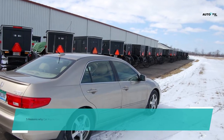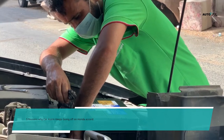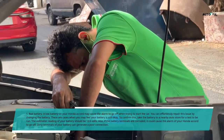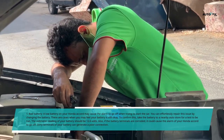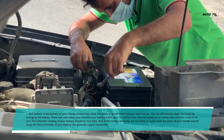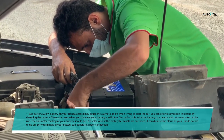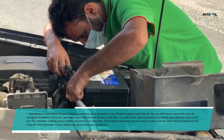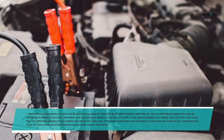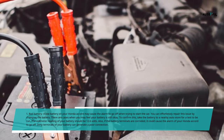Reason 1: Bad Battery. A low battery on your Honda Accord may cause the alarm to go off when trying to start the car. You can repair this issue by changing the battery. To confirm whether your battery is still okay, take it to a nearby auto store for a test. The voltmeter reading of your battery should be 12.6 volts. Also, if the battery terminals are corroded, it could cause the alarm to go off, as dirty terminals can generate a poor connection.